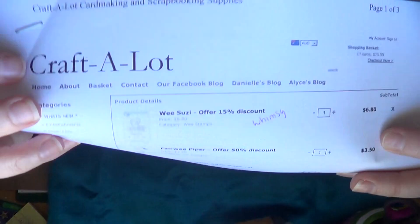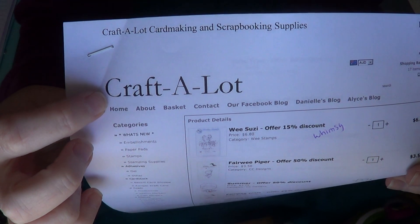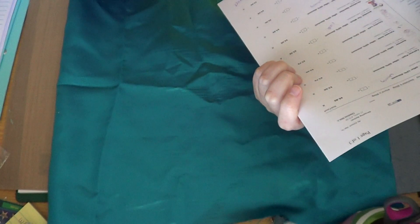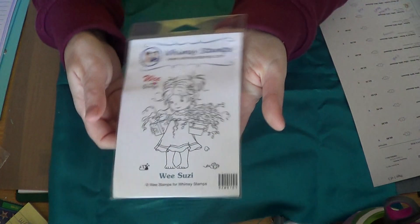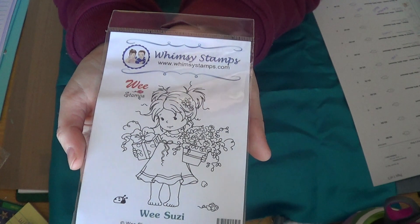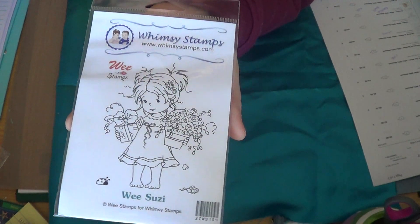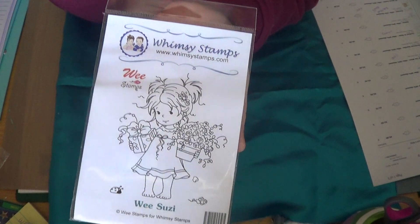So this is my haul that I got from Craftalot — Craftalot.com.au. So these are all stamps. I got the Whimsy Wee stamp — this is Wee Susie and this was $6.80 on sale.